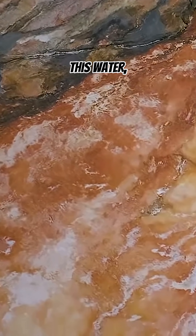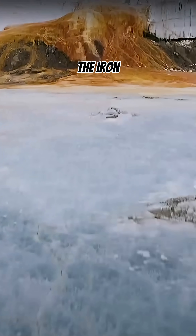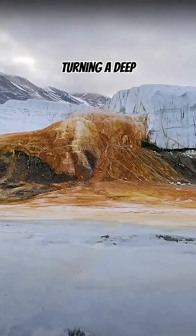When this water, trapped beneath the glacier for almost two million years, makes contact with air, the iron oxidizes, turning a deep rusty red.